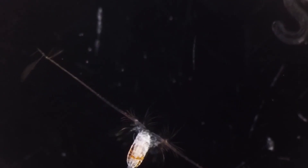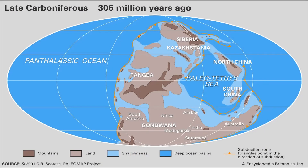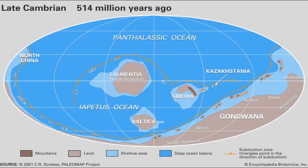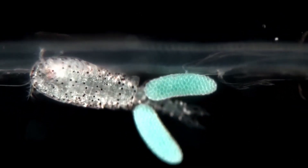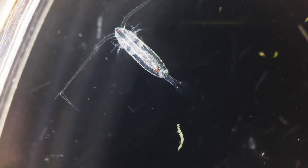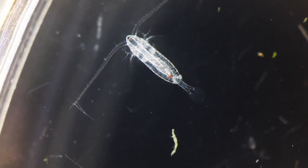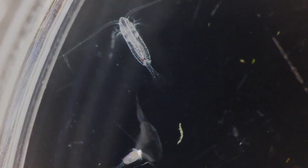The first known fossils of copepods date back approximately 300 million years in the late Carboniferous period, but research points at the copepod originating in the Cambrian period around 540 to 488 million years ago. A copepod is taxonomically classified as a crustacean in the subclass Copepoda, and around 14,000 species of copepod have been described and documented, most of which are marine, but they are found almost everywhere there is water, salty or otherwise.